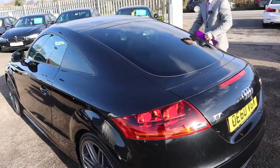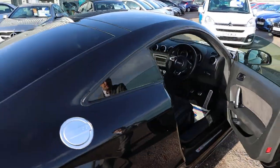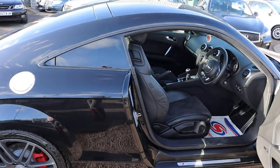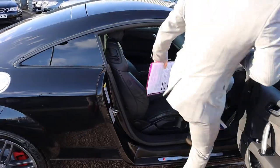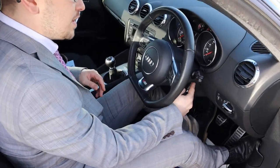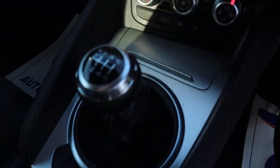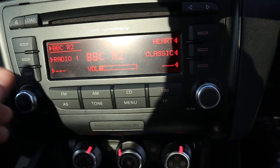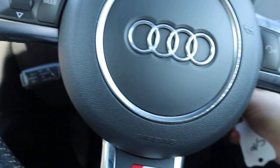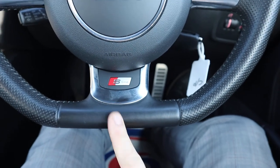Inside the car itself, you've got your pillarless door frame — very attractive. You've got your half leather interior. So you've got your Bose sound system. Let's get the car started. Cruise control. Flat bottom steering wheel — that's an extra.